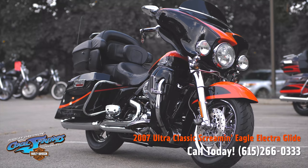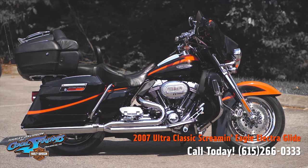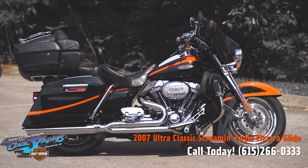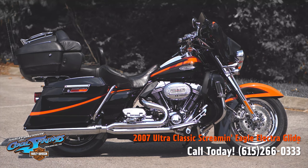Take her for a test ride — we feel like you'll probably end up taking her home. We're Harley-Davidson of Cool Springs, 7128 South Springs Drive, in beautiful Franklin, Tennessee!